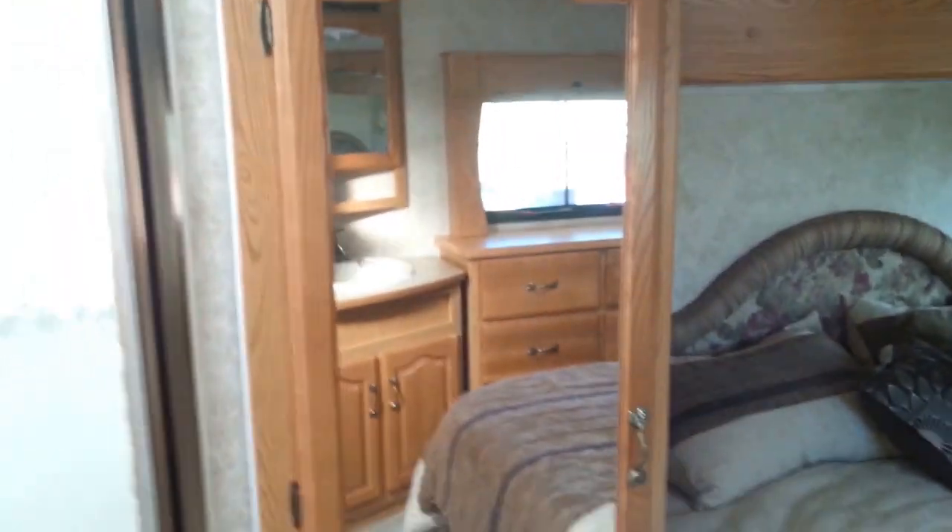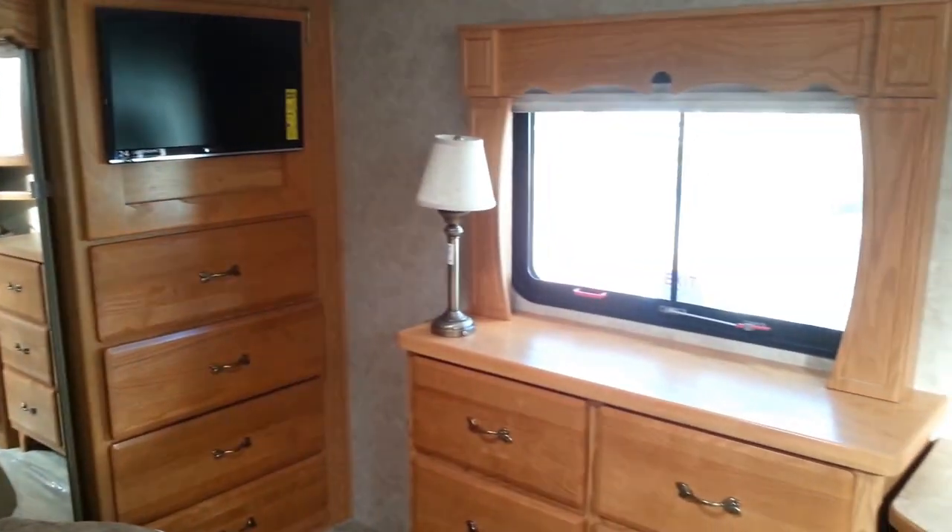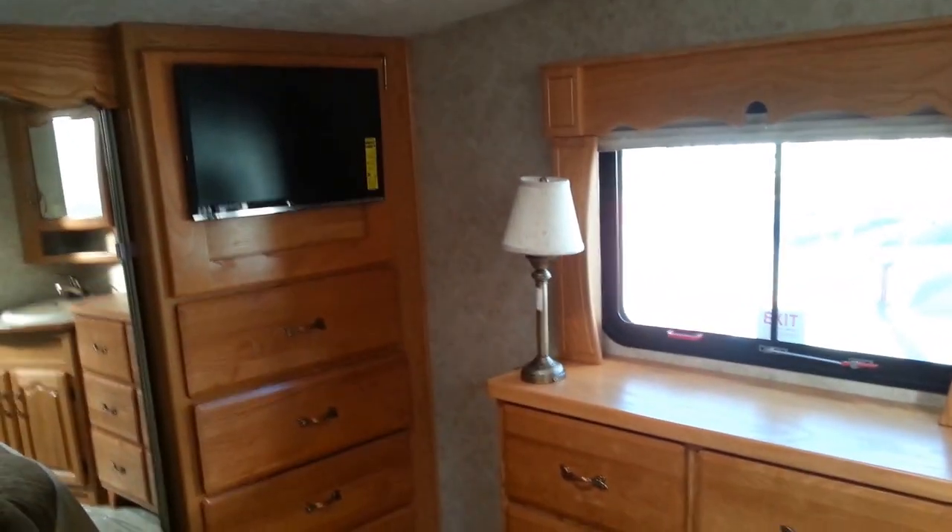King bed. Nice wardrobe closet with sliding doors. Another flat screen. Look how many drawers — and a good-size sink. I like a big sink; you can wash your face in it without splashing all over the place.